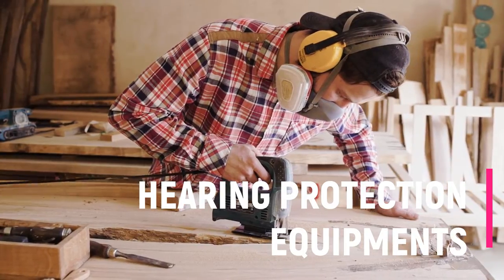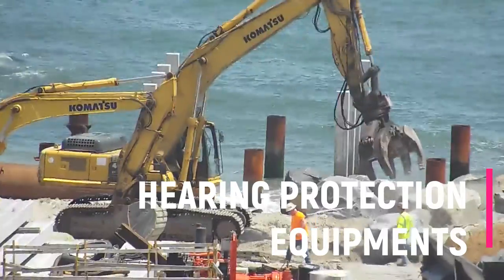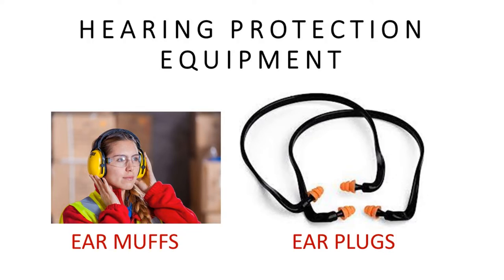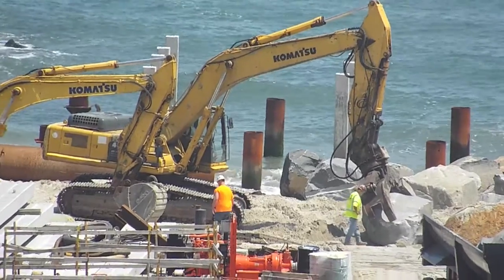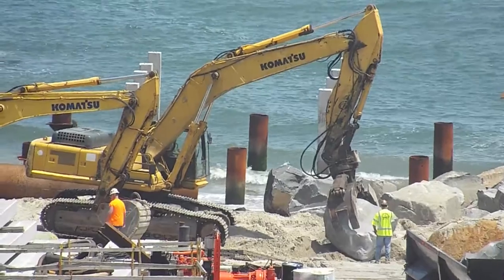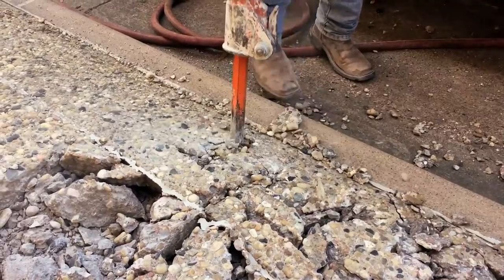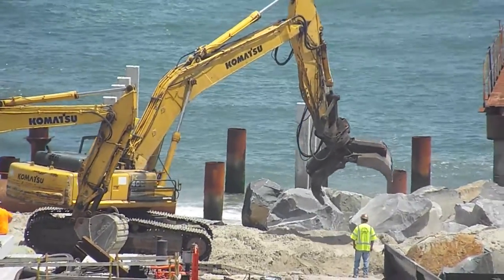Some jobs on the construction work site produce very loud sound in the form of noise. It is now essential that construction workers protect their ears against temporary and permanent deafness by the use of earplugs and earmuffs. These equipment should be used in situations where the activity requires the use of drills, pneumatic power gears, hammers, generator sets, etc.